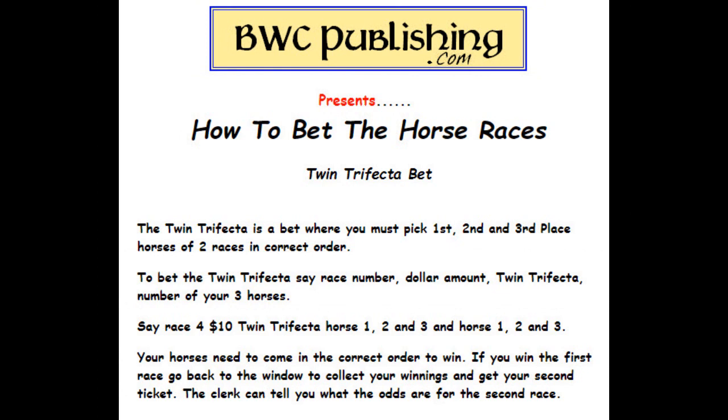Twin trifecta — this is a tough one. You have to pick the first, second, and third place horse of two different races in the correct order. To bet that, say: race four, $10 twin trifecta, horse one, two, three and horse one, two, three. Your horses need to come in the correct order to win. If you win the first race, go back to the window to collect your winnings and get your second ticket. The clerk can tell you what the odds are for the second race at that point.